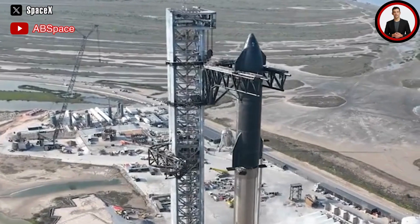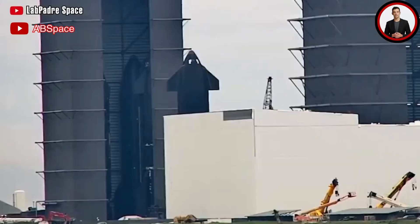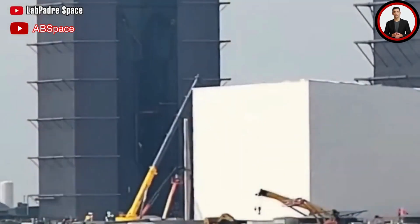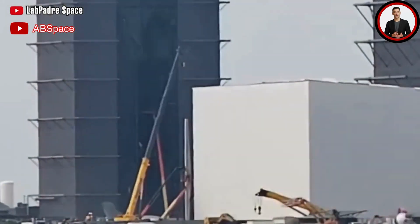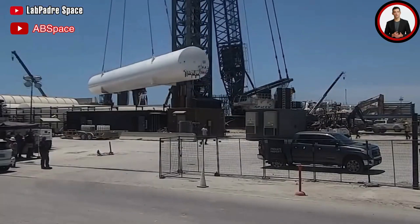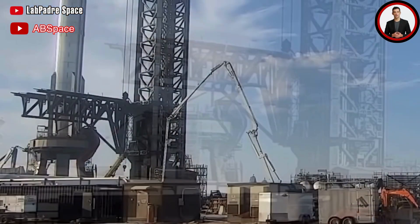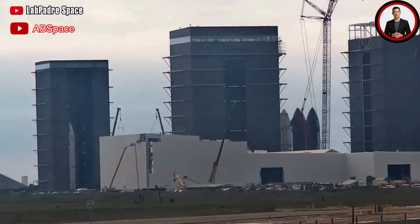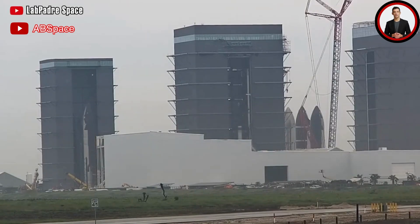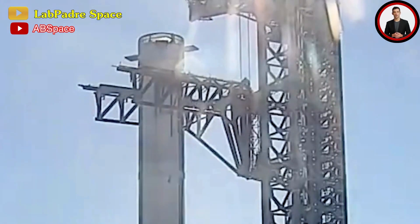That's why Elon Musk built Mechazilla — his way of taking rocket engineering to the next level while making Starship construction cheaper and more reusable. SpaceX is growing stronger with its Starship rocket plans, meaning we can expect massive technical feats ahead. While SpaceX currently operates only one Mechazilla tower at Starbase, the lessons learned are sufficient to construct another seamlessly. More fascinating developments surely await us in the future beyond what we can currently imagine.